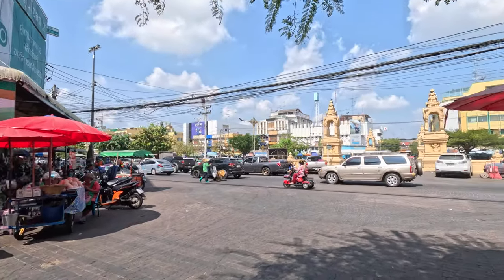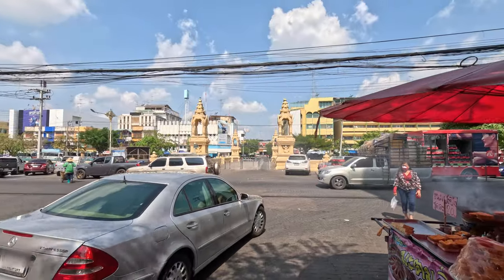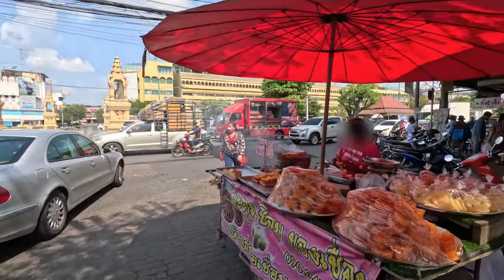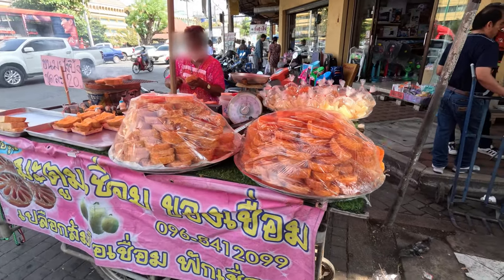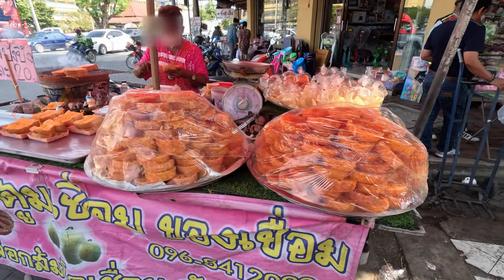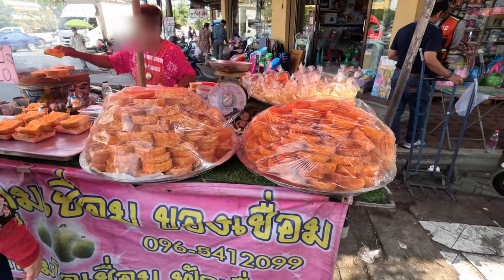This is the main train station of Nakhon Pathom Province. You can see the drive route right here.